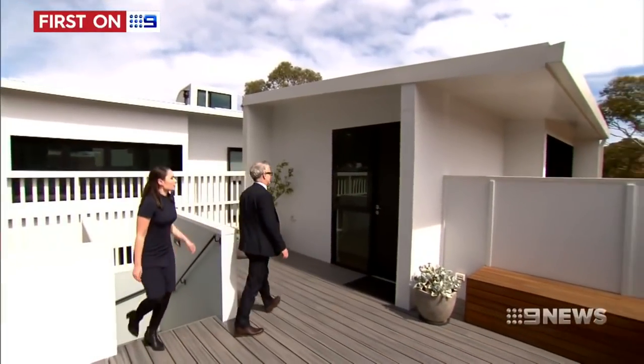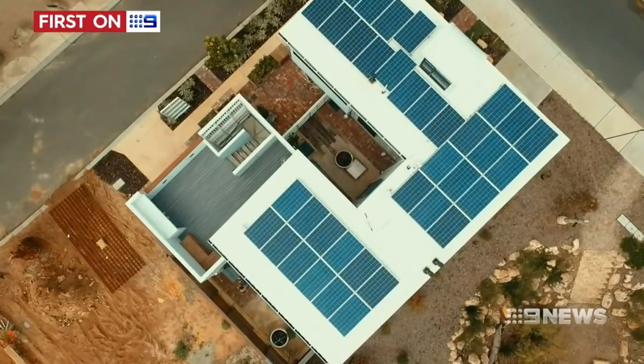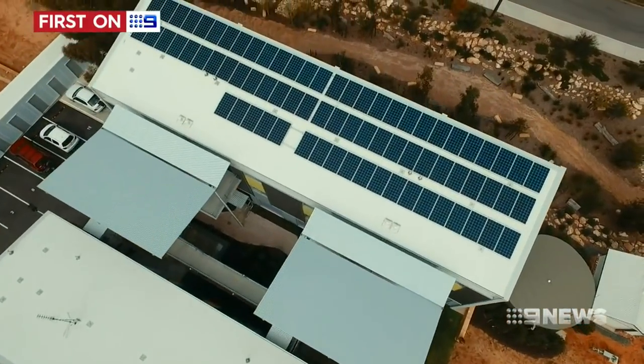So far it's just three apartments set up to trade the power generated on their roofs, but when it's finished it could be as many as 100 homes. Rather than buying energy from power stations 300 or 400 kilometres away, we'll be able to buy energy off our next-door neighbours' roofs.